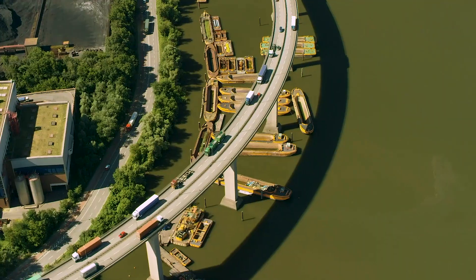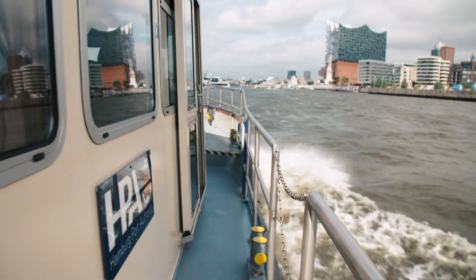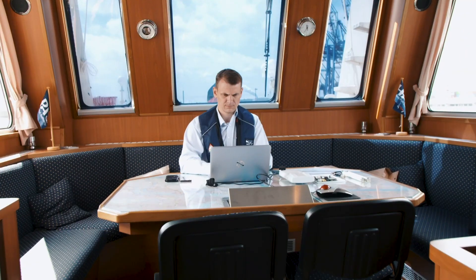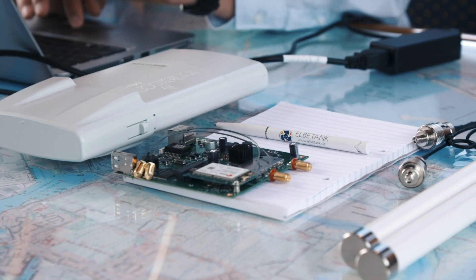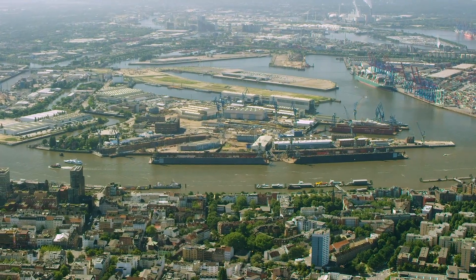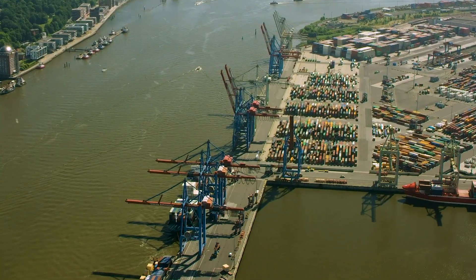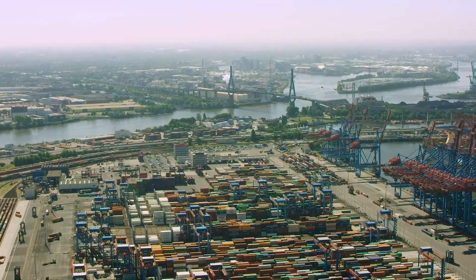In the Port of Hamburg, 5G, the next generation communication standard, is being tested. For the first time, the 5G network is used under industrial life conditions. Since June 2017, the Port of Hamburg has been hosting a 5G field test. The main goal is to test 5G in an industrial setting.